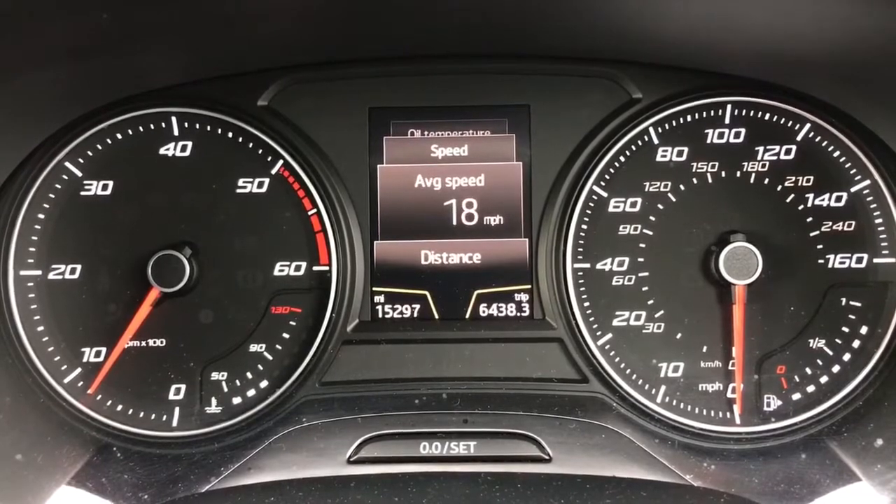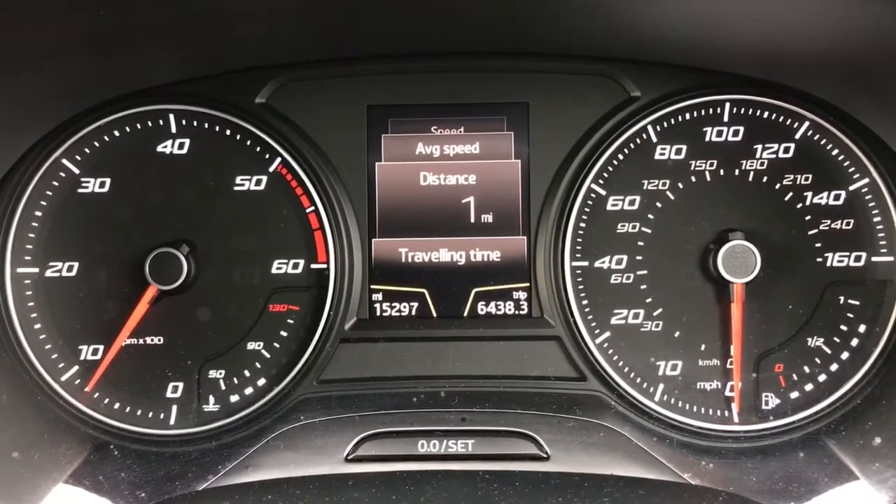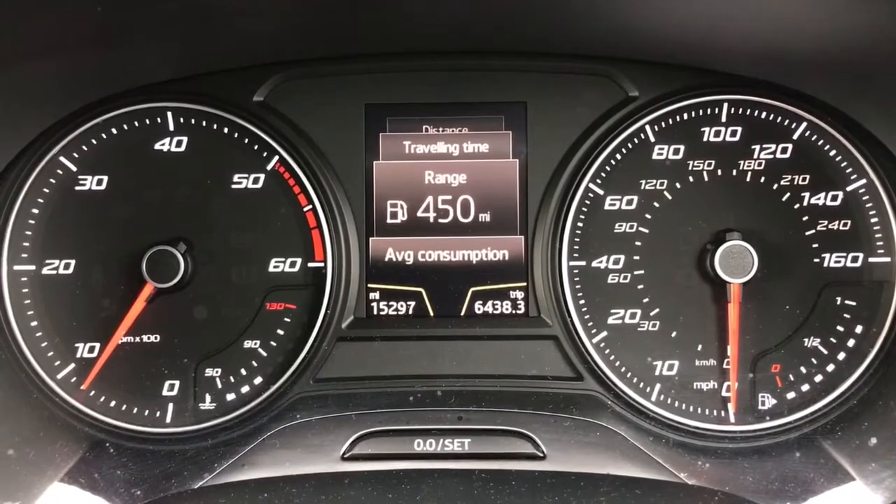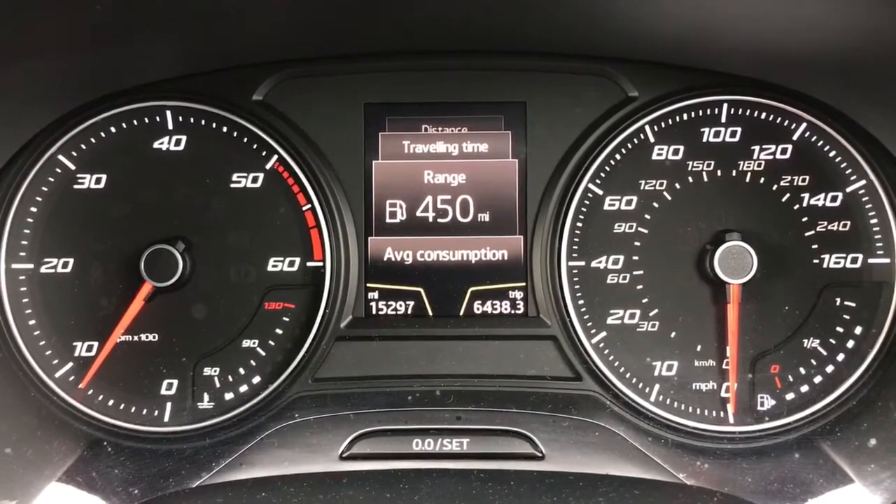The average speed was only 18 miles an hour. We covered about 1.7 miles over a travel time of five minutes. The range of 450 miles hasn't changed in that time.